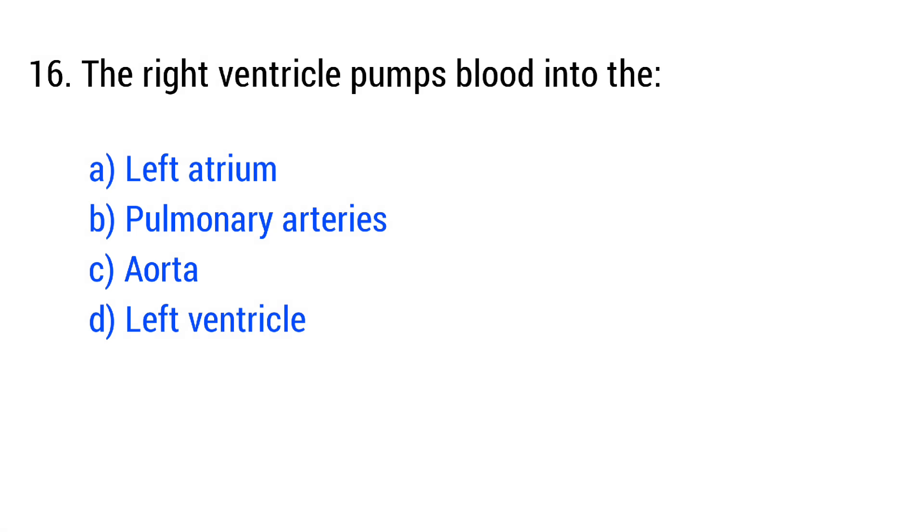Question number 16. The right ventricle pumps blood into the... The right answer is option B: pulmonary arteries.